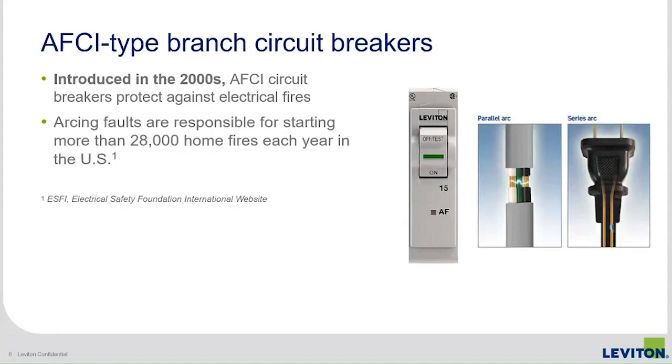AFCI-type breakers were launched in the early 2000s. The real problem identified is that many fires have emanated not only from overloads and short circuits, but also from very low-current arcs in wiring. In our experience, the most common type of arcing comes from extension cords, although it can be generated from many places.